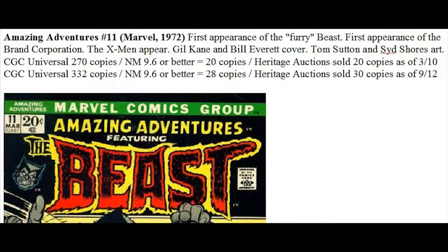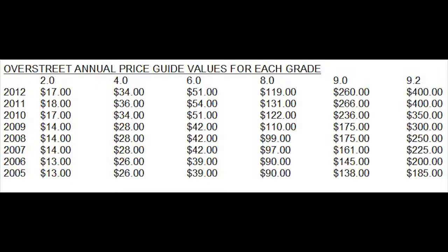Looking at the Overstreet Price Guide over the past seven years: at 9.2, this book is currently worth $400, which is a stall from last year with no movement, but generally it's been showing about $50 growth a year. At 9.0, it's been pretty steady movement until this year — because the top grade stalled, the 9.0 actually had a bit of a market correction and has been lowered in value, and you'll see that right across the board for all lower grades.